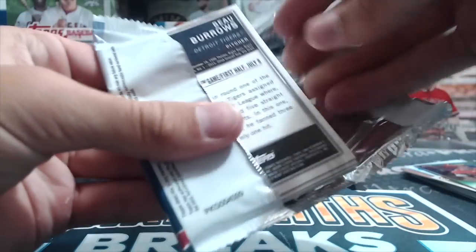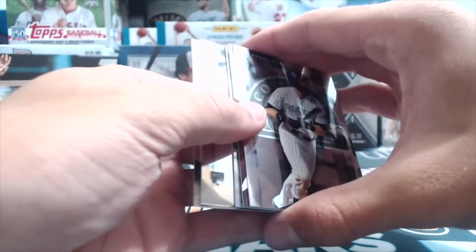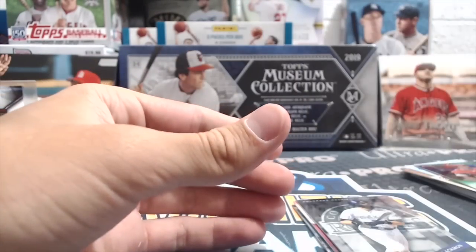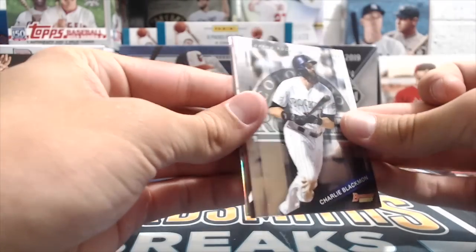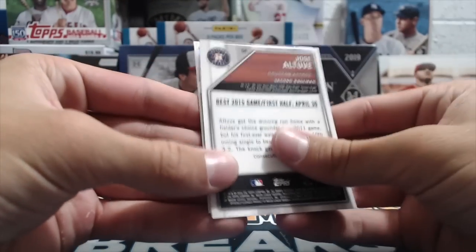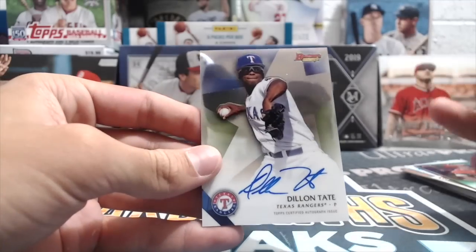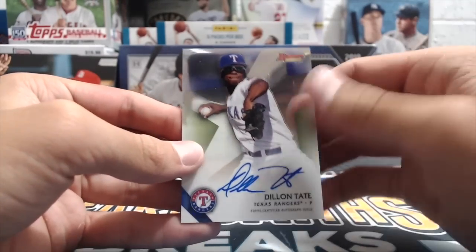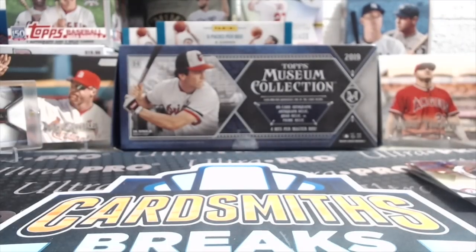Oh yeah, there's another auto — Steven Matz! That's five hits. This product has a lot of big names in it. It's a good color too — red. I like that. Benintendi, maybe — you never know. Ranger — Dylan Tate, Jose Altuve refractor. There's a lot of names in it. That's five hits so far.